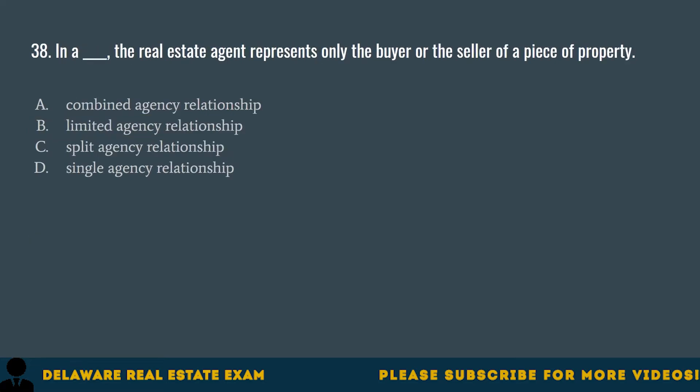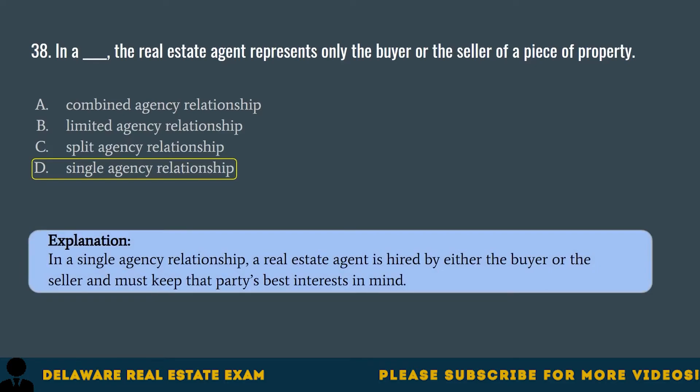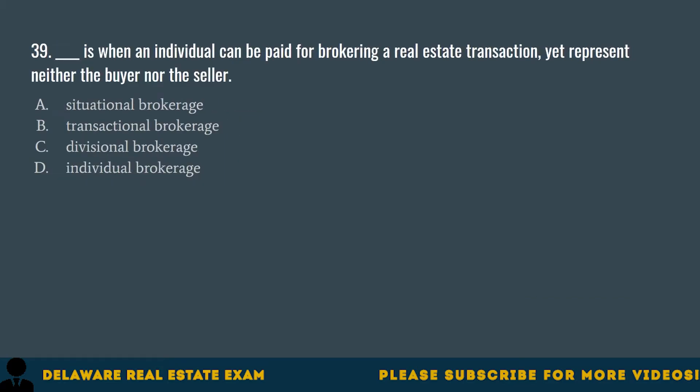Question 38. In a blank, the real estate agent represents only the buyer or the seller of a piece of property. A. Combined agency relationship. B. Limited agency relationship. C. Split agency relationship. D. Single agency relationship. The correct answer is D. Single agency relationship. In a single agency relationship, a real estate agent is hired by either the buyer or the seller and must keep that party's best interest in mind.